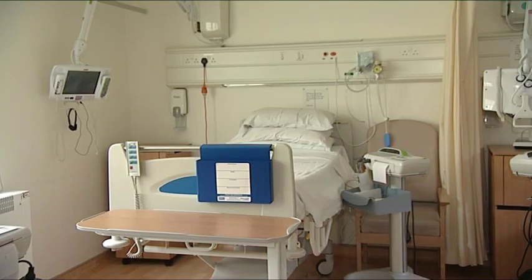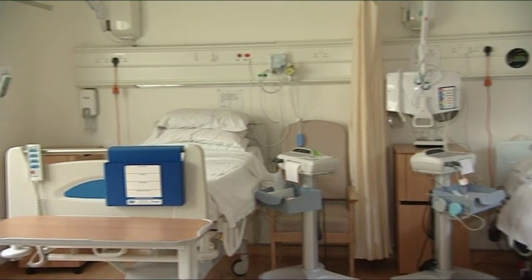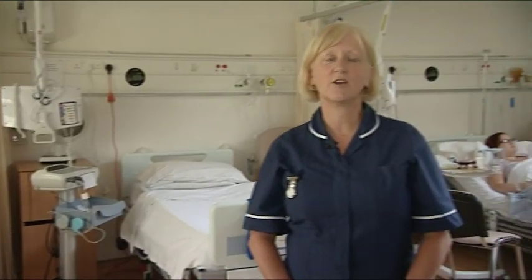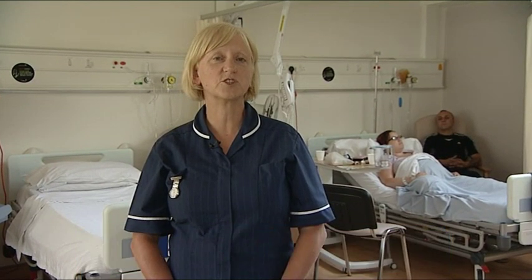This is the antenatal ward where we have 13 beds for high-risk pregnancy. Examples include diabetes, bleeding in pregnancy, and raised blood pressure. We also bring women here for induction of labour, and the most common reason for this is when you're more than two weeks overdue.